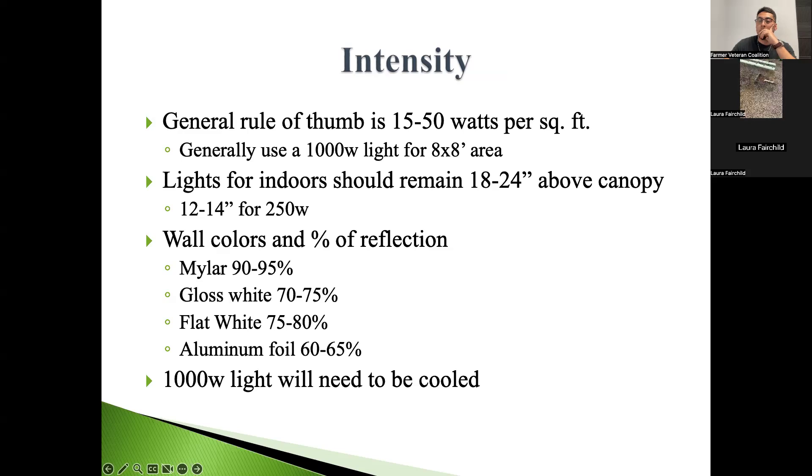We currently run 1,000-watt HPS bulbs. Every bulb has a ballast attached on the back side. There are other ways to grow with lighting — like LED — but we found HPS and metal halide are pretty cost-effective, especially for a smaller grower with limited cash flow. LED is great because you get the full spectrum, but it depends on the budget.